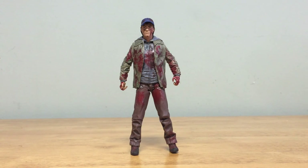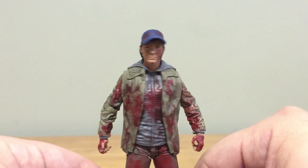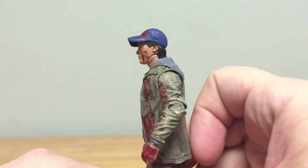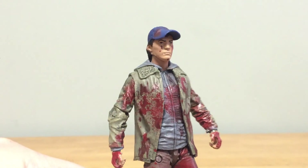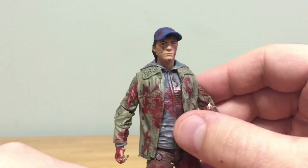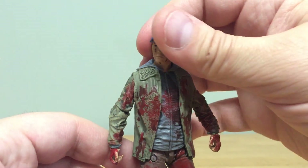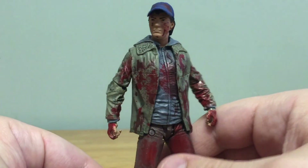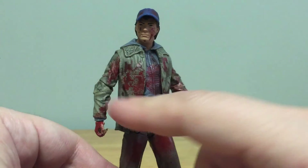The head sculpt is pretty good on Glenn. I like that he has the baseball cap, which is something we haven't had before. You can see blood details even on the hat, and he's got shaggier hair underneath. He definitely has the likeness, blood covered on his face, and blood drips down to the jacket hoodie. The details on the jacket are really good — you can see wrinkles, lines, stitching, and even a textured pattern on the collar.